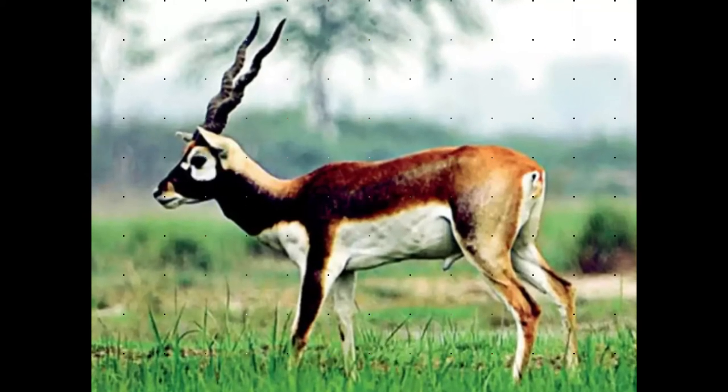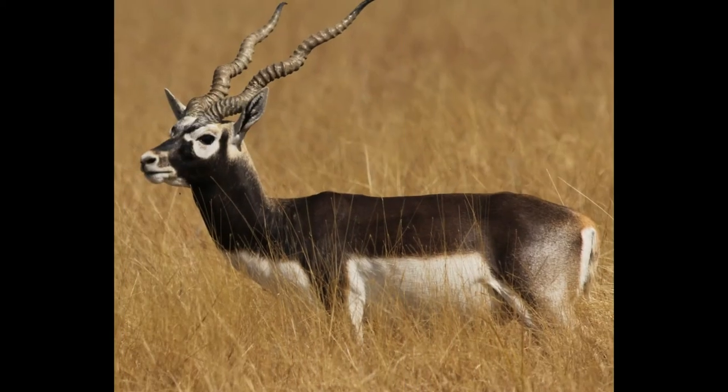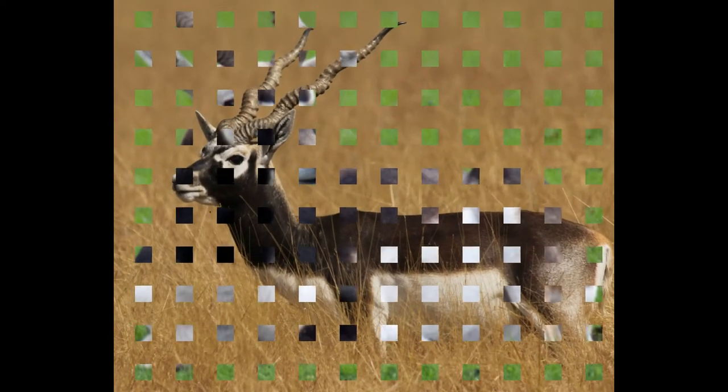The male blackbucks are dark brown, while females have a yellowish-brown coat. The male blackbucks are also noticeably larger than females.